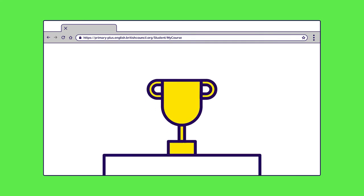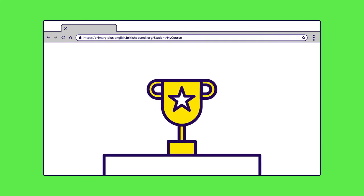Here's the thing: all the activities they'll do on the Learning Hub will build towards this goal.